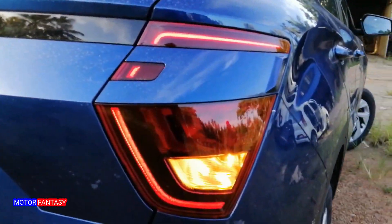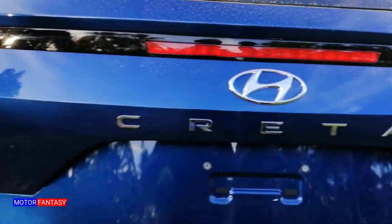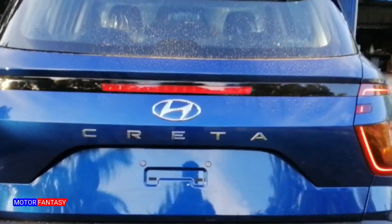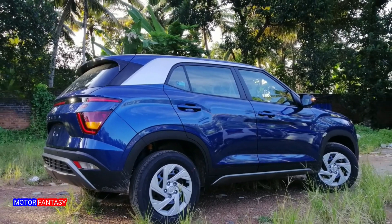Like the front, the E and EX variants have a normal tail lamp, while the top variant has a fully LED unit. The top plate on the boot adds premiumness to the overall look. The rear design is very unique and instantly recognizable as the Creta.